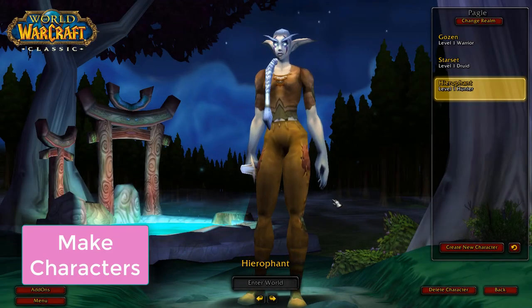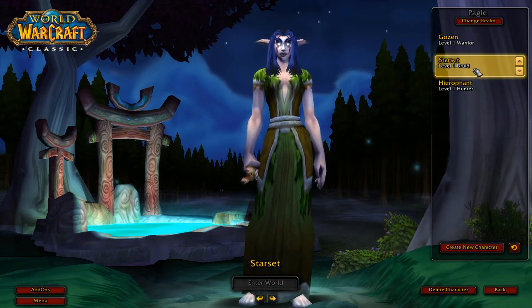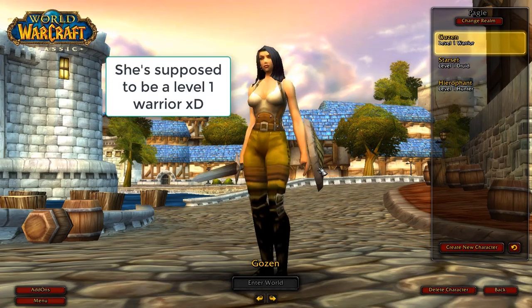Make your characters. Get all of your characters made and ready to go, or at least the three you're allowed to pre-make. After getting my names initially, I went back and remade them so I didn't have a bunch of level 1 warriors.